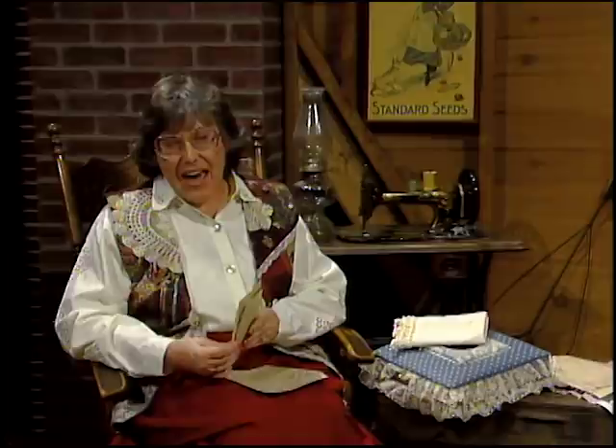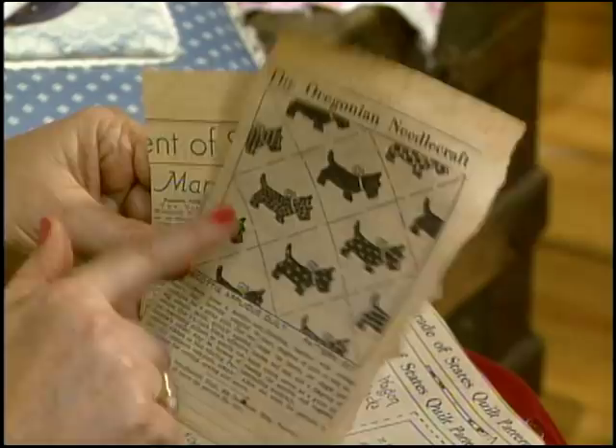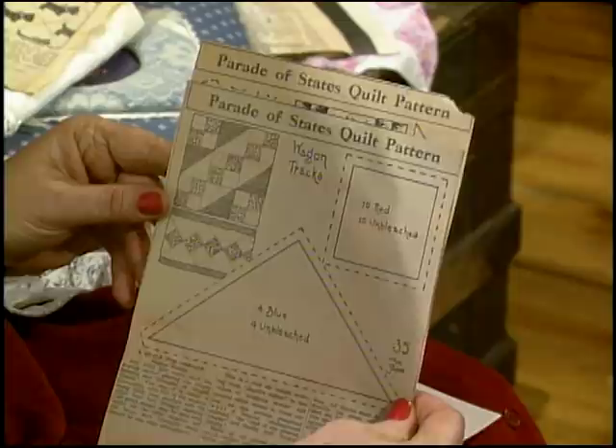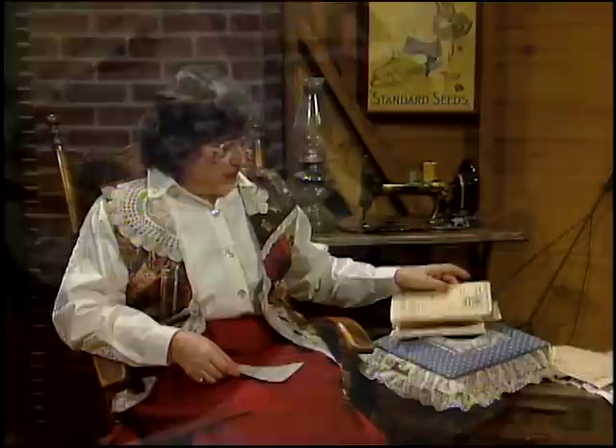She also collected applique patterns as well — didn't matter if they were pieced or applique. This one is from the Oregonian — one of my favorites — the little Scotty Dog. It's just a great pattern. This one is a whole collection she found called the Parade of States quilt, from Ruby McKim's studio. This particular one is called Wagon Tracks, probably because her husband Everett came from Indiana to Oregon in a wagon train. And how about this one — Delectable Mountains.